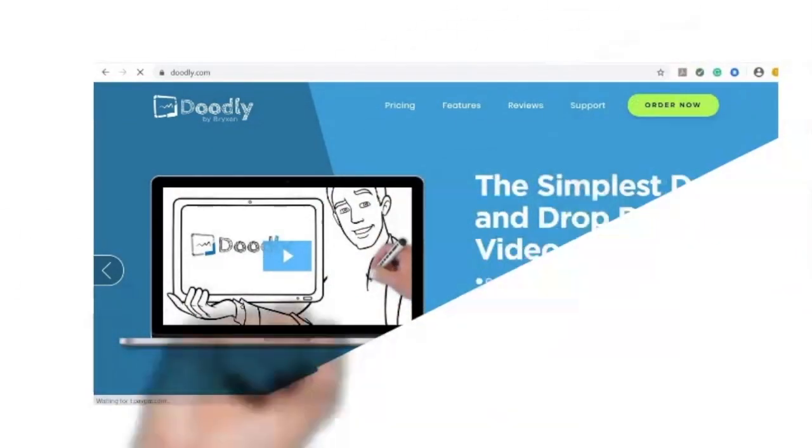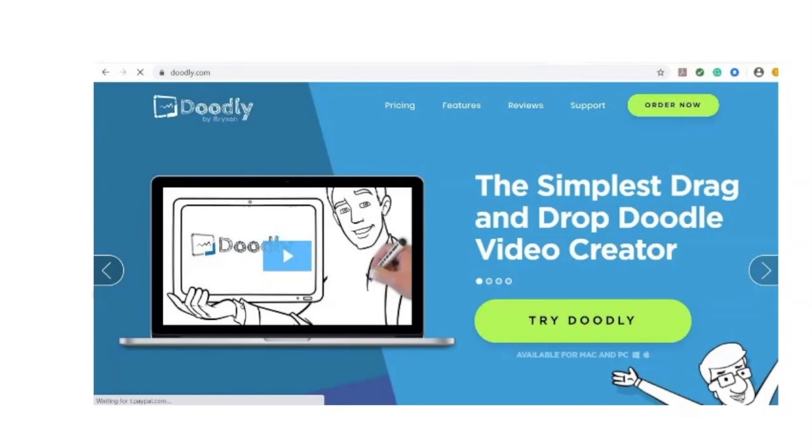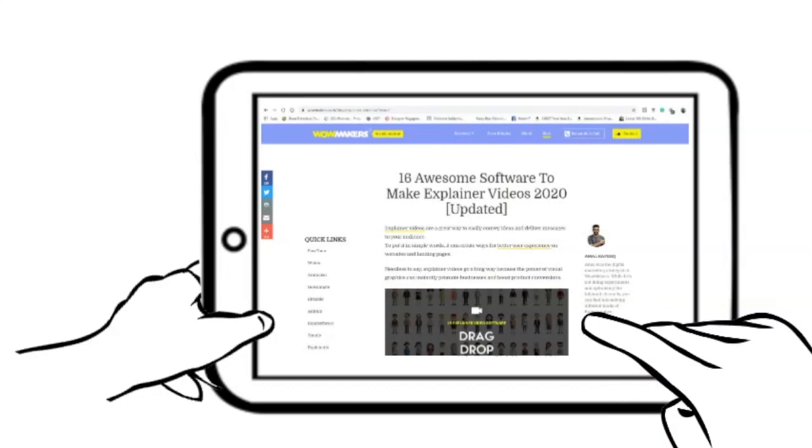Finally, we come to our last trick — Doodly is waving. Doodly is one of the software used in making explainer videos. The drawback is it is a paid app, though it allows you to create limited free presentations. For more creative software, please visit this link.